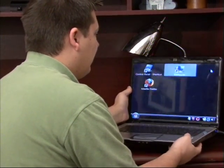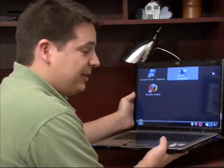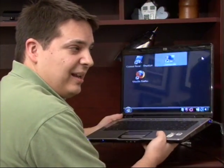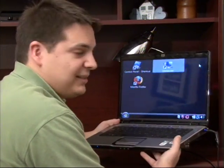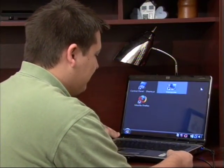Another thing to consider is the overall weight of the laptop. You're going to be carrying this around with you possibly. So you'd like to pick it up, kind of handle it a little bit, see how sturdy it is and just get an idea of the weight and how well it's built.